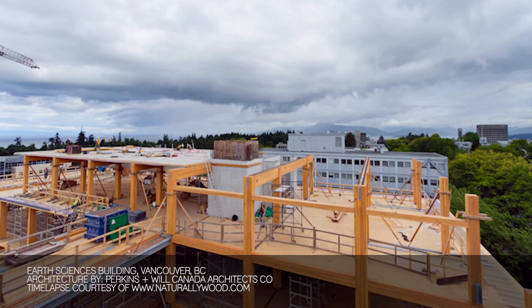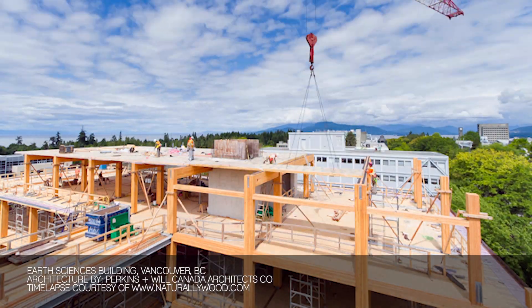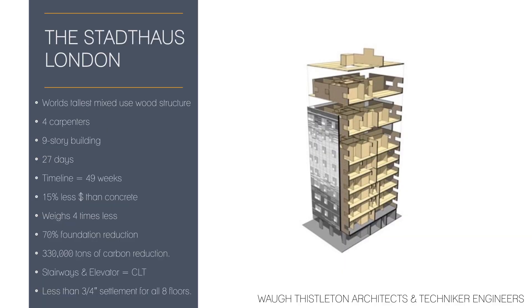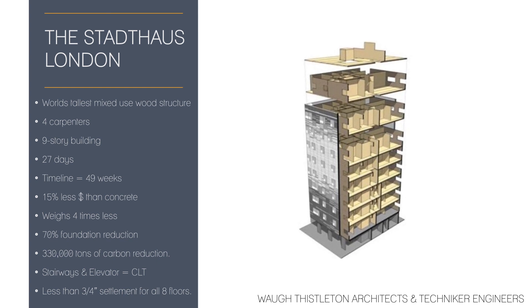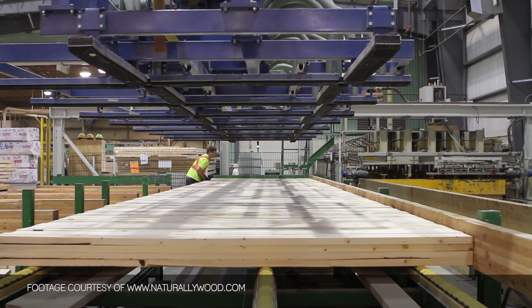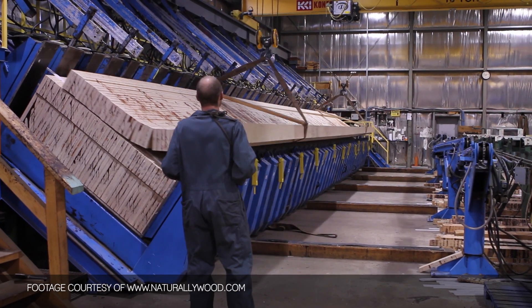Prefabrication allows for cutting down construction time, and cutting down construction time cuts down the unknowns on-site. There are examples where a nine-story building has been assembled in six weeks, and that is unheard of with other building materials. Prefabrication will be the key thing for mass timber application.